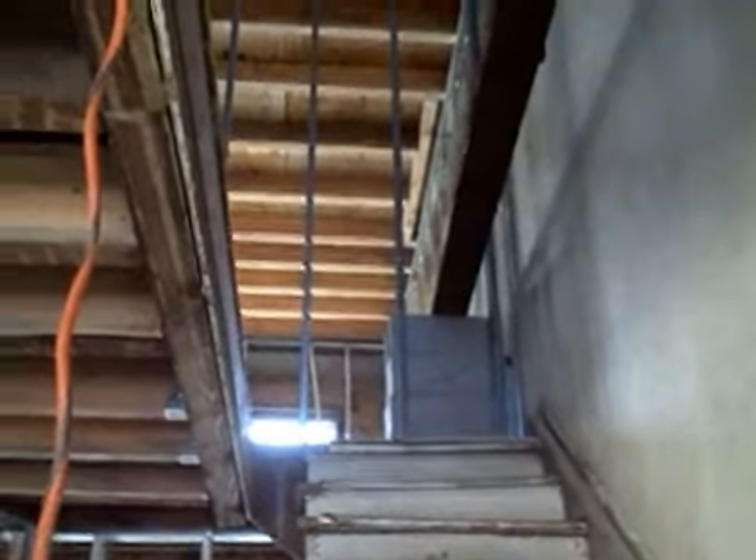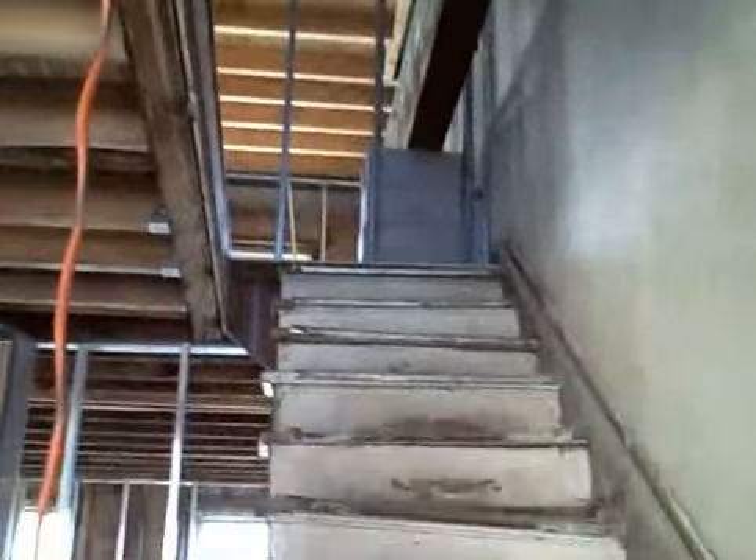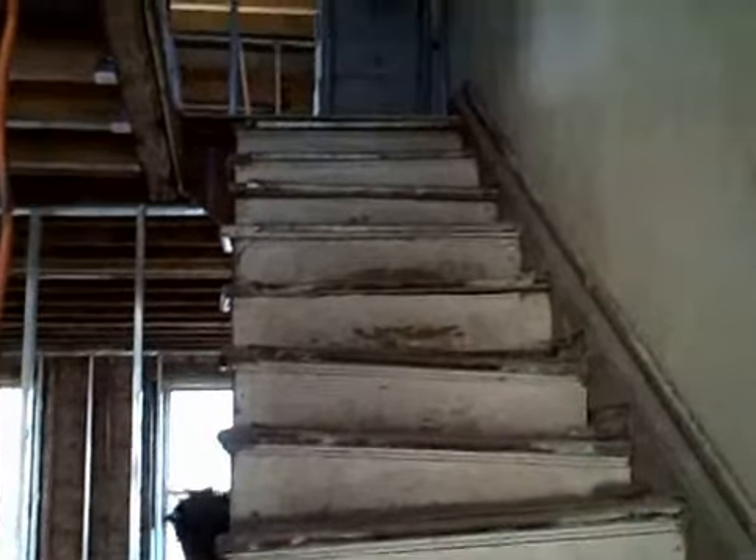That's one apartment. And then the third floor apartment, where we raised the roof — you'll enter in right here and the steps will take you up. There are two bedrooms and the same layout up top. So we're getting there. We've had some issues, but we're getting there.